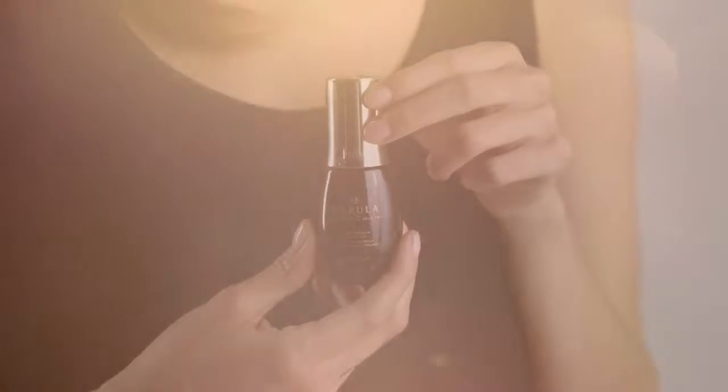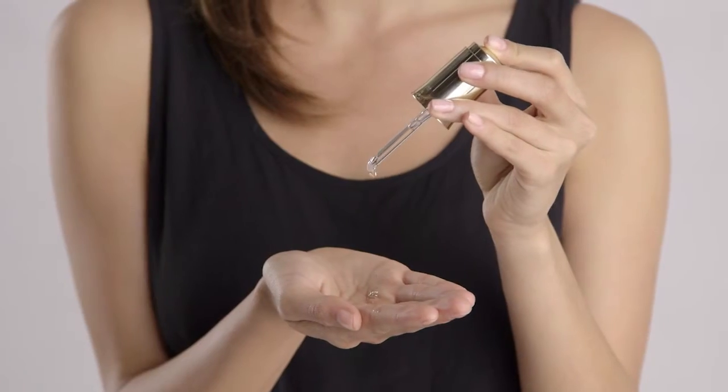Here's a tip for prepping makeup: prep skin to create a smooth canvas for flawless makeup by massaging two to three drops into your skin, then apply your favorite foundation.